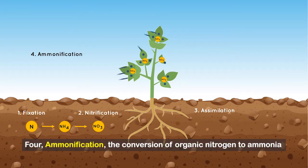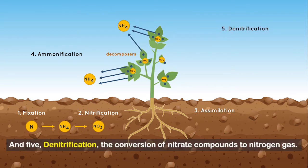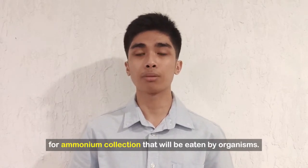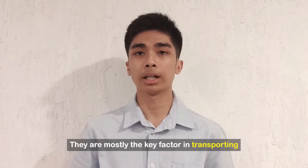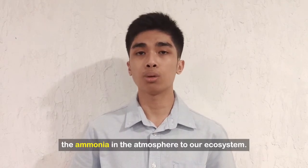Fourth is ammonification, the conversion of organic nitrogen to ammonia by decomposers. And fifth, denitrification, the conversion of nitrate compounds to nitrogen gas. Flora is an essential part of this cycle as it serves as the medium for ammonium collection that will be eaten by organisms. They are mostly the key factor in transporting ammonia in the atmosphere to our ecosystem.